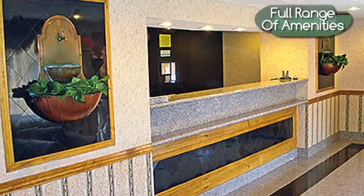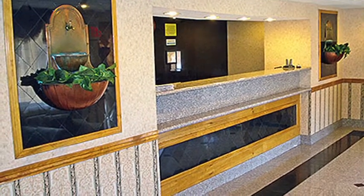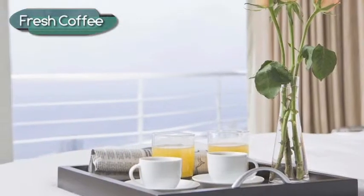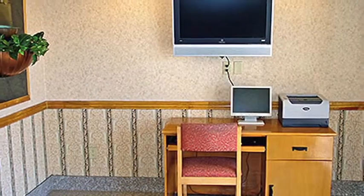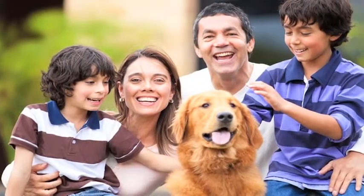Our hotel has a full range of amenities to make your stay as pleasurable as it can be. We provide fresh coffee every morning, a seasonal outdoor pool, and a business center, as well as Wi-Fi. Children always stay free, and we're proud to be pet-friendly.